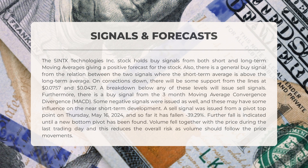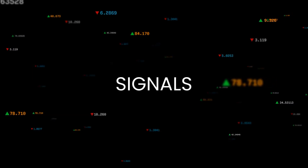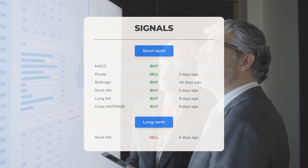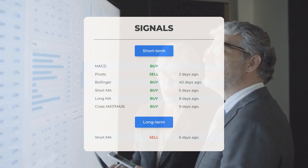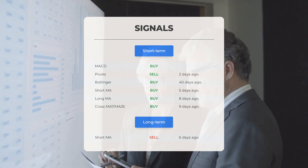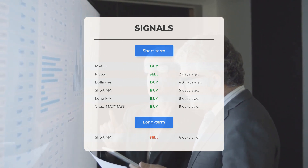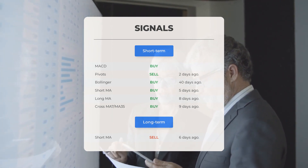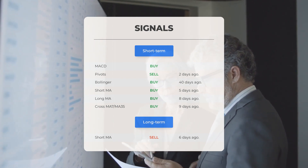A sell signal was issued from a pivot top point on Thursday, May 16th, 2024, and so far the stock has fallen 39.29%. Further decline is indicated until a new bottom pivot has been found. Volume fell together with the price during the last trading day, reducing overall risk. Other notable signals include: MACD buy signal, pivots sell signal two days ago, Bollinger buy signal 40 days ago, short-term moving average buy signal five days ago, long-term moving average buy signal eight days ago, and a short moving average sell signal six days ago on the 12-month chart. Visit stockinvest.us for more signals.